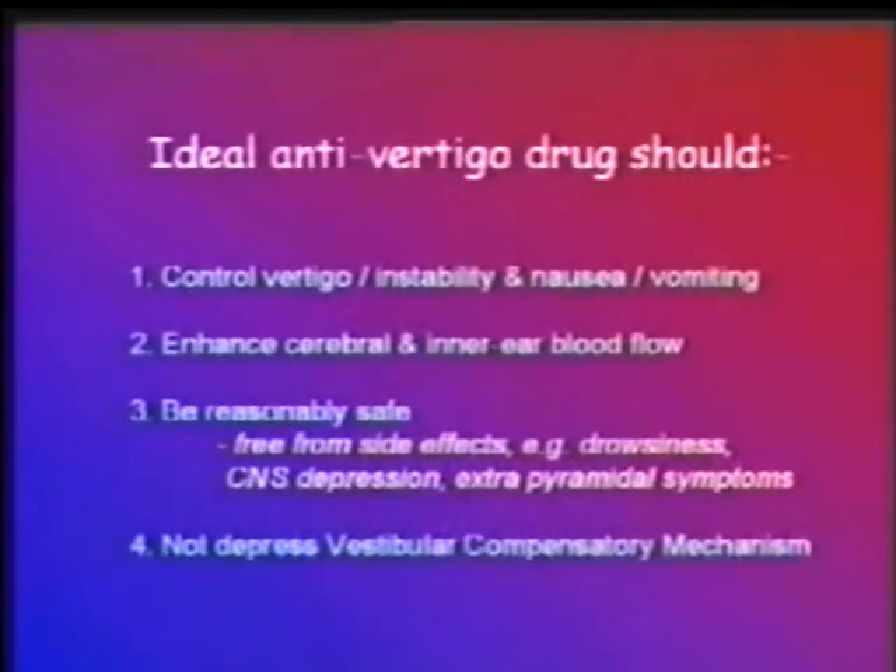An ideal antivertigo drug should serve the following objectives: it should enhance cerebral and inner ear blood flow; it should be reasonably safe and free from significant side effects; it should not cause drowsiness; it should not cause CNS depression; it should not have extrapyramidal effects; and finally it should not decrease the vestibular compensatory mechanism.